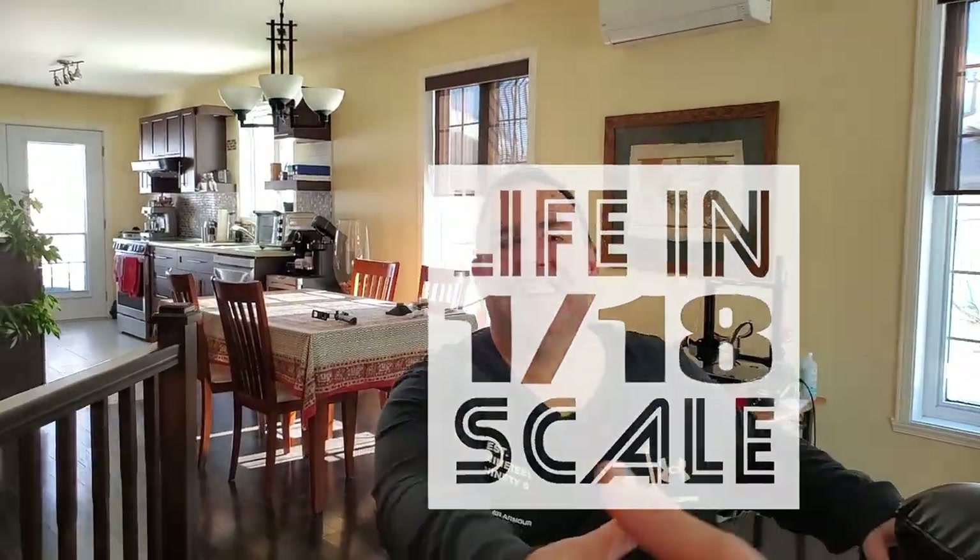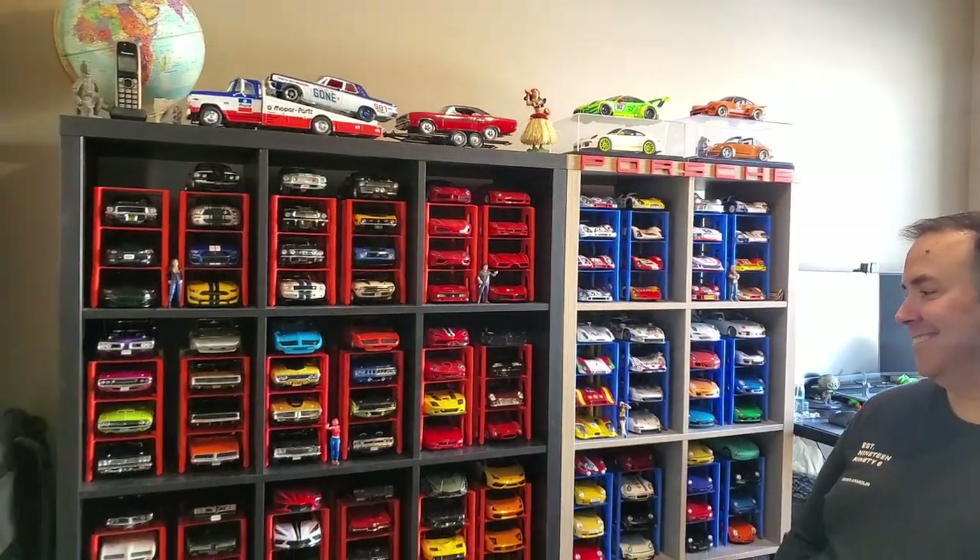Hi there Luke, how's it going man? I'm good. So where do you hide the good stuff? Mostly in my office, and some in the living room. So where should we start — the big part or the smaller part? I'll leave the smaller part for later, so let's go to the office.